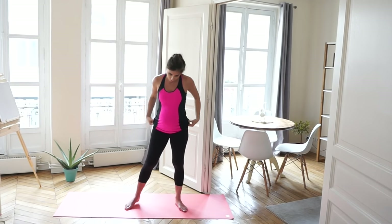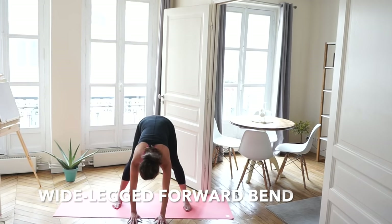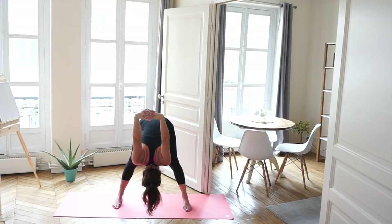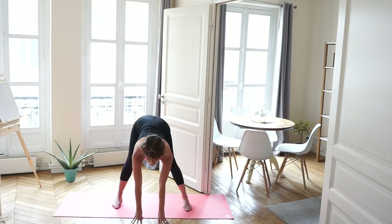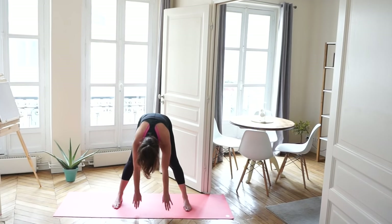Now we're going to open our legs nice and wide and lean down for a wide-legged forward bend, giving you lots of room for your belly as you lean over. Place your hands on the floor, on your ankles, wherever feels comfortable. If you feel open to it, interlace your fingers behind your back and move your arms up over your head, or you can keep your hands on the ground. Move side to side, feel the stretch in your hamstrings and your back, and slowly roll back up.